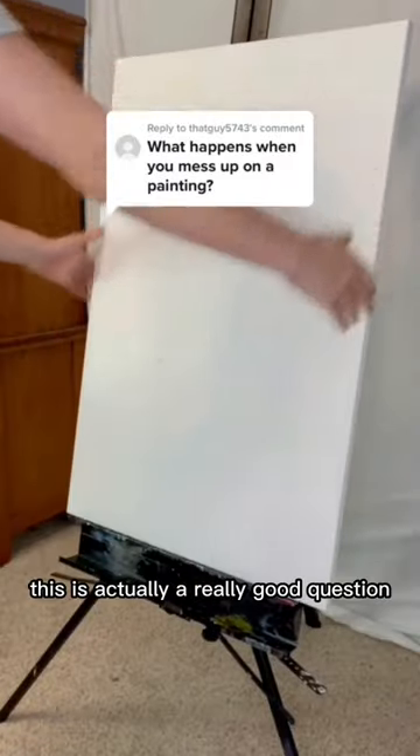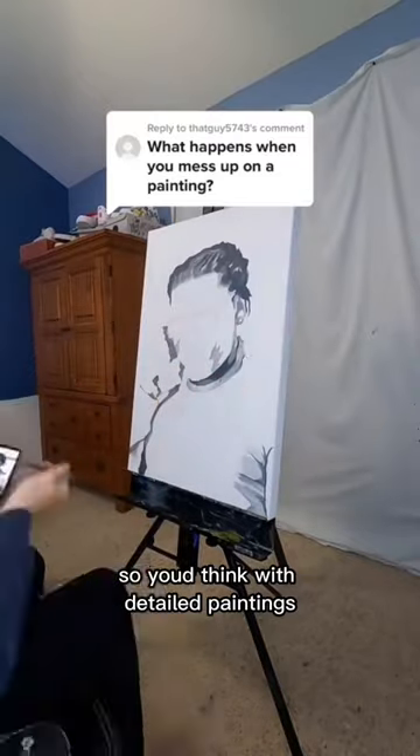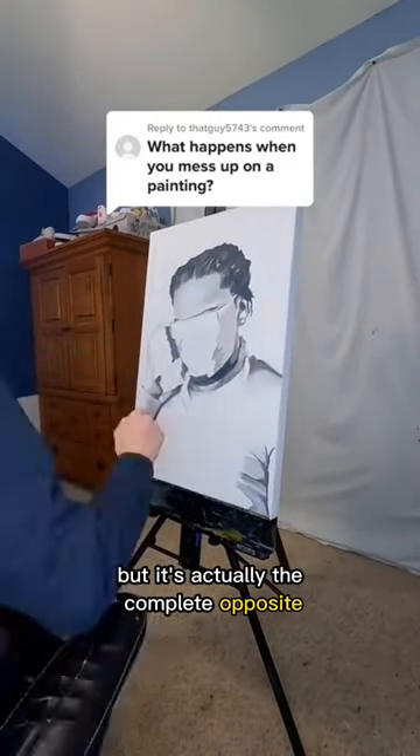So what happens when I mess up on a painting? This is actually a really good question and I get it quite a bit, but the answer might surprise you. So you'd think with detailed paintings, one mistake messes up the entire painting, but it's actually the complete opposite.